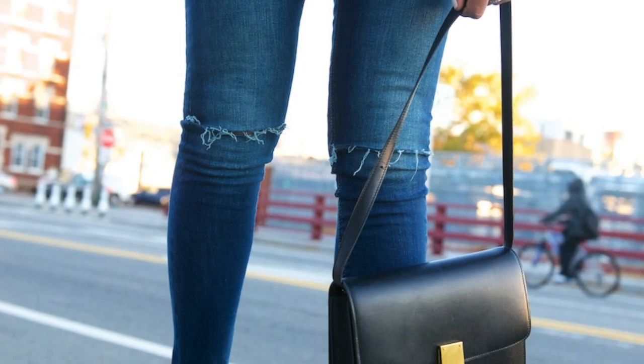I bought a Celine box bag from Trade See and the transaction was flawless. Just like with Chanel, before I bought it I went on the Purse Forum, clued myself up about Celine box bags, and what to look for. I asked the seller to send me additional photos, which she did with no problem. Then the bag arrived and I brought it to the Celine boutique to have a repair done on it — they got it fixed, which was fantastic.